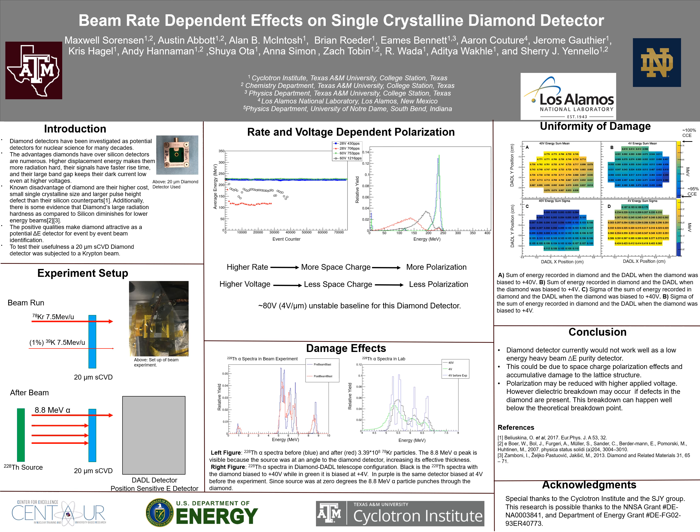Moving to the experimental setup: during the beam run, Krypton-78 at 7.5 MeV per nucleon passed through a 20 micrometer diamond detector. To provide further calibration points and to monitor the energy resolution of the diamond detector, a thorium-228 alpha source was placed at an angle behind the diamond detector. After the beam experiment was complete, the thorium-228 source was placed in front of the diamond detector at zero degrees. At this angle, the 8.8 MeV alpha particle in its decay chain has enough energy to punch through the 20 micrometer diamond detector.